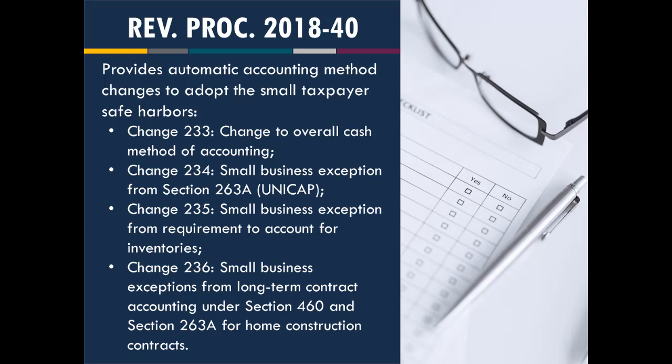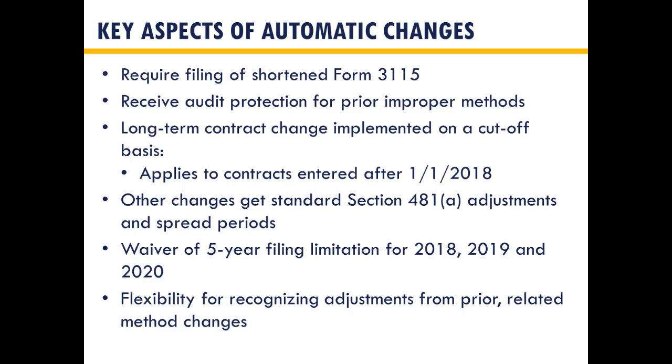You receive audit protection for a prior improper method — for example, if you had a UNICAP method using a stagnant ratio that was an exposure in the past, filing this change gives you audit protection for prior improper methods. The long-term contract change is implemented on a cutoff basis, meaning contracts prior to the change continue on percentage of completion, and contracts starting after the change will use whatever method you choose — most likely completed contract method (CCM), but cash or accrual are also options. You still get the Section 481 adjustments and spreads.